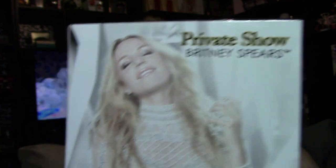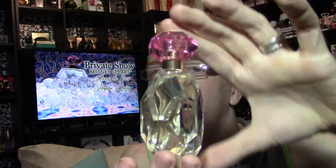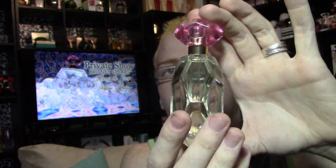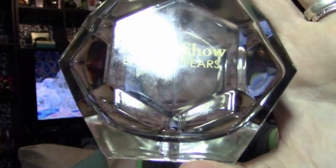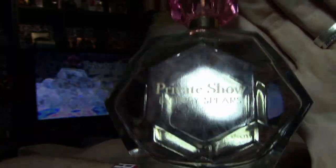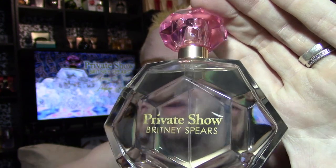The back shows Britney Spears Private Show, and it has her spraying the perfume bottle, looking ever so gorgeous. The bottle — if I don't drop and break it — looks like this. Brand new bottle — you've got this kind of hexagon shape, but it's also kind of like a diamond, and it has these faceted beveled edges. The sides aren't just flat; they are actually beveled as well, and they're kind of a diamond shape almost. On the front it says Britney Spears Private Show, and then you've got the hot pink gem on the top.